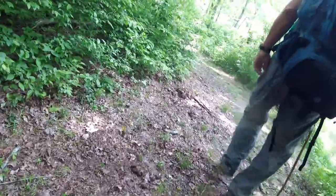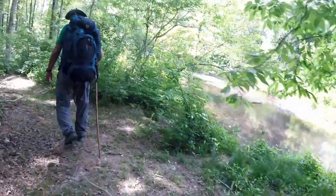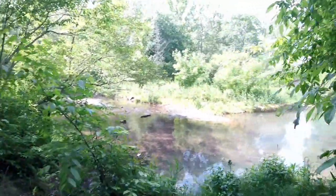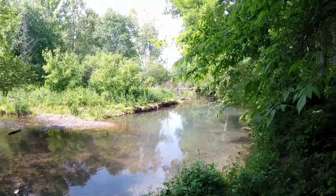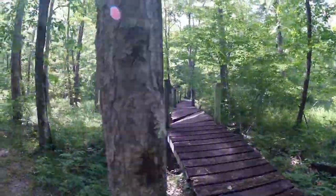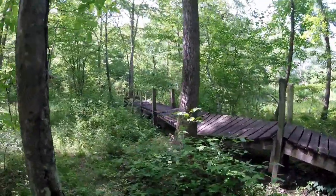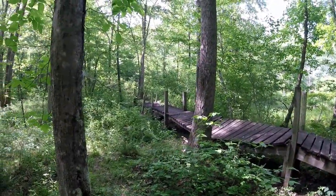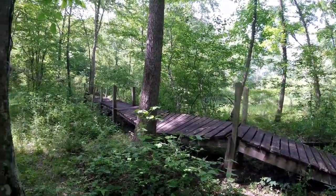Look at that big tiger swallowtail there. It's pretty nice right there. So if you saw my other video of this place where Billy and I came out here and I walked across that thing — that thing is sketchy. It still looks even more sketchy now.